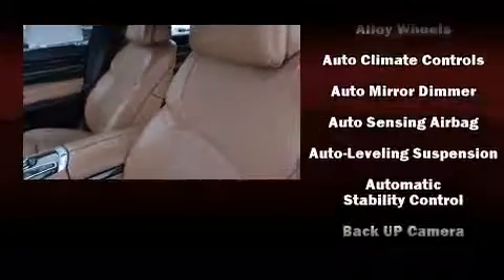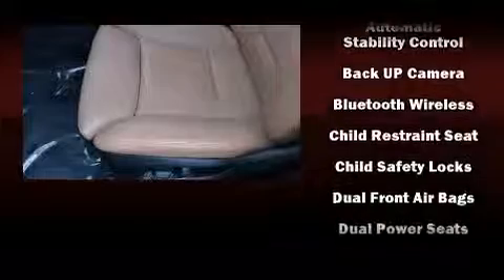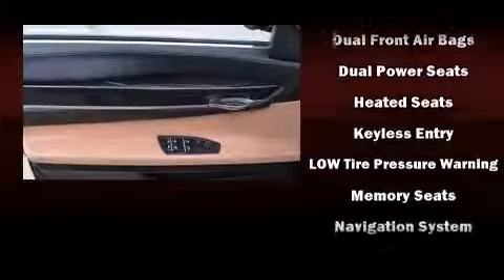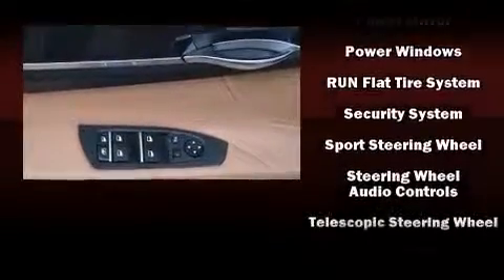With high-intensity discharge headlights illuminating your path, you'll always appreciate maximum visibility. Enjoy your favorite music via the stereo system, which includes a CD player with MP3 capability and 16 speakers, yielding a symphony-like audio experience.